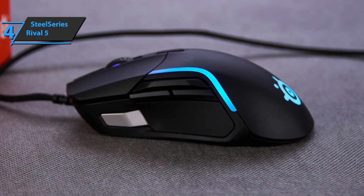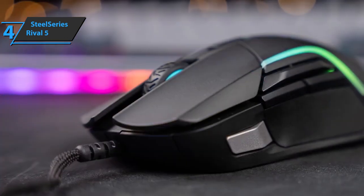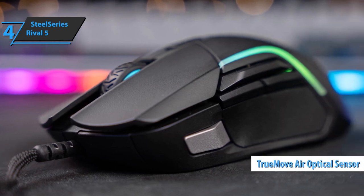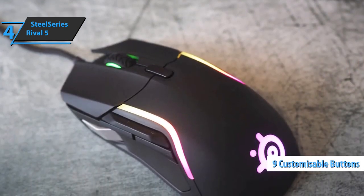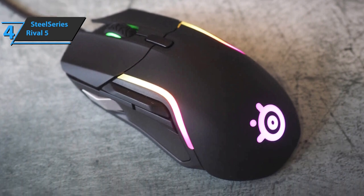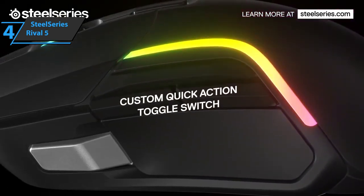The SteelSeries Rival 5 gathers all this in a weight of only 85 grams, which allows you to get the most out of its TrueMove Air sensor, delivering up to three times more precision than other gaming mice. You can't ignore the great addition of nine customizable buttons, ranging from the new golden micro IP54 switches on its main clicks, the scroll wheel dial with included button, the top button, and four additional buttons located on the left side of the body.